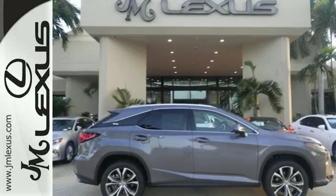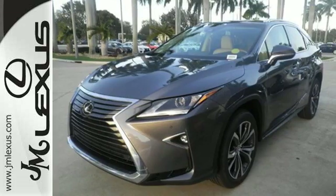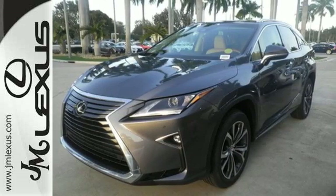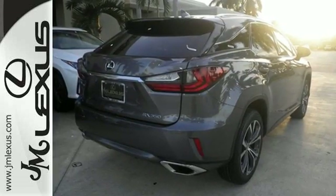You'll stay in the loop with the LexusInform Service Connect app, giving you status and maintenance updates. The cabin features supreme luxury and something you crave most after a busy day: peace and quiet.